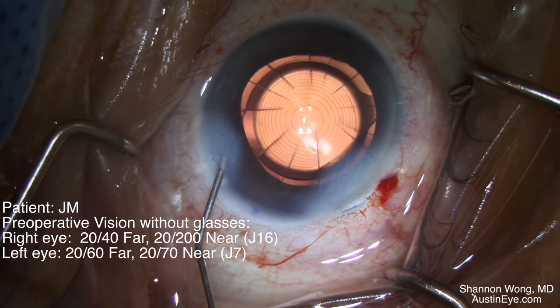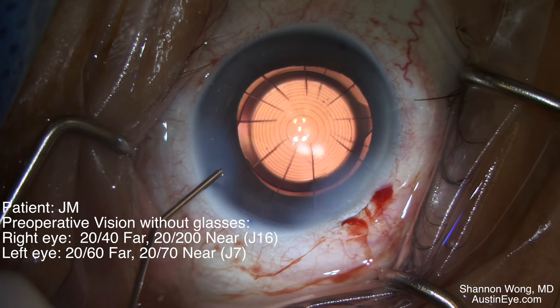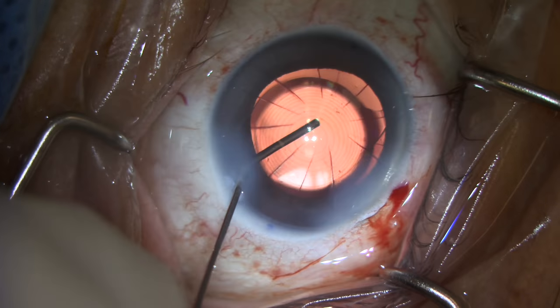This gentleman has had prior 12-cut radial keratotomy, and we placed a Symphony lens into each of his eyes. A Symphony lens in a patient with 12 RK incisions — it can be done, but the question is, how does the patient see?